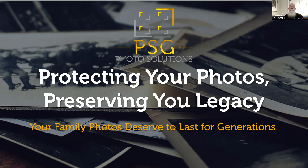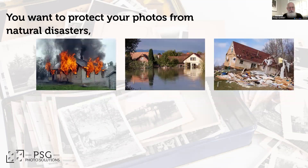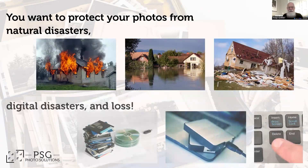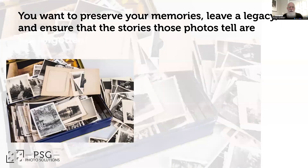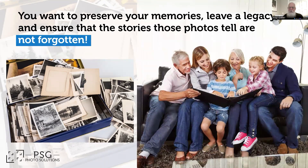If you're anything like me, you've probably got a few photos somewhere in your home that haven't seen the light of day since sometime around the Reagan administration. But here's the thing — you want to protect those photos from disasters, both natural and digital alike. You want to preserve those memories, leave a legacy, and make sure the stories captured in those photos don't disappear like socks in the dryer.